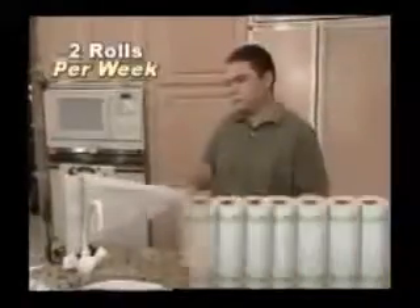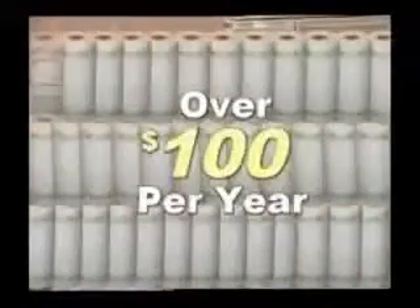An average family uses up to two rolls of paper towels every week — that's over $100 a year. That's cash in the trash. Save money and even help save the environment.